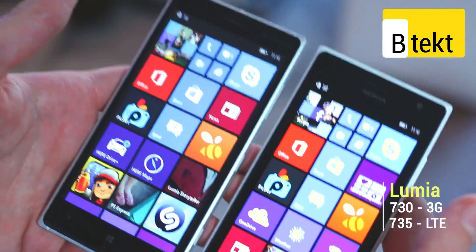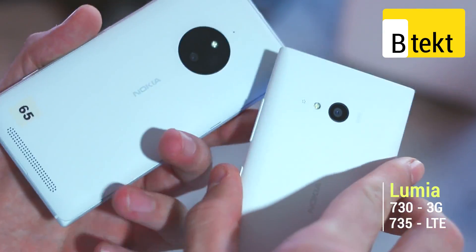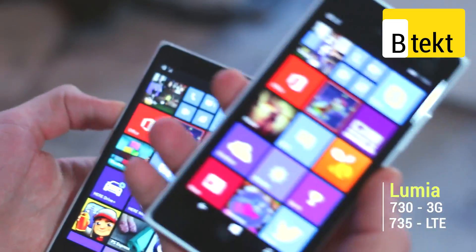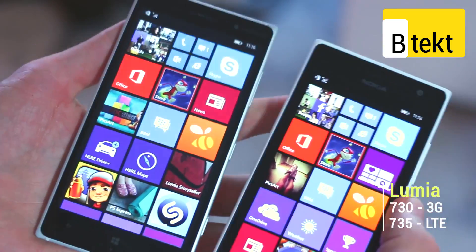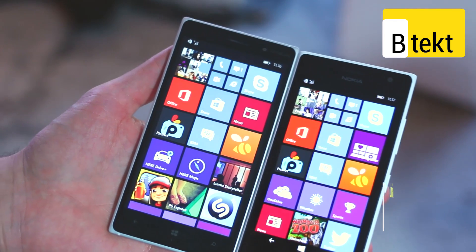That's been a hands-on with the Nokia Lumia 730 and 830 here at IFA 2014. If you've got any questions about either of these new phones, find them in the comments section below. If you enjoyed the video, click like, and if you like the channel, click subscribe. Thanks for watching.